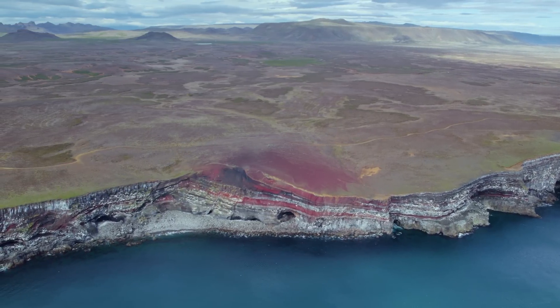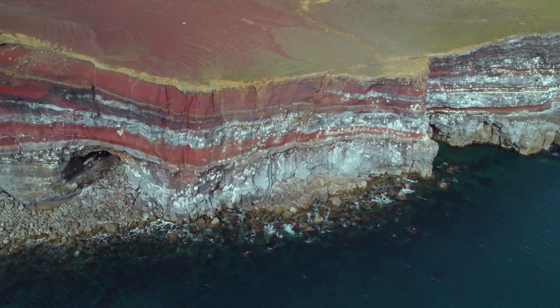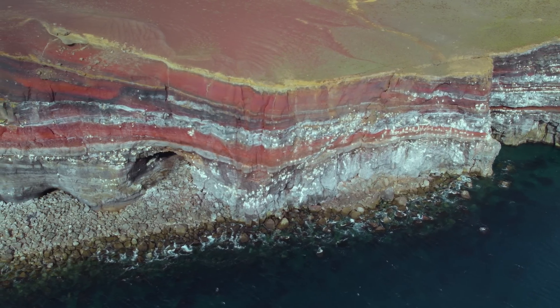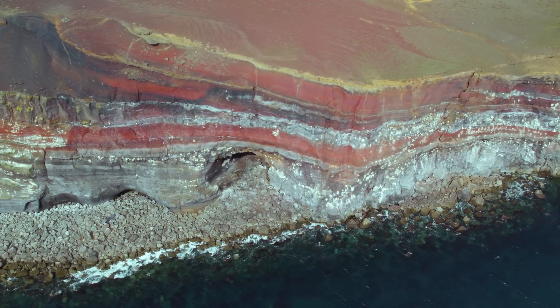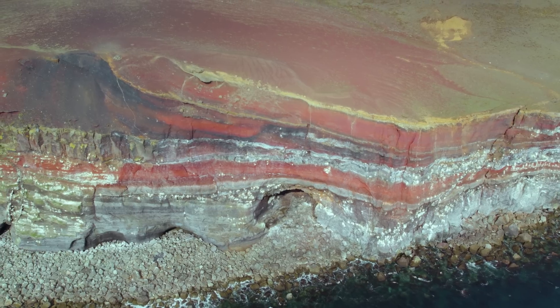But they look better to me now. As we get closer we see this old crater better — it came into being most likely before the deglaciation. But there are so many formations around here that it can be difficult to find information about a small volcano like this one. Since I got the drone it's easier to notice places like this.